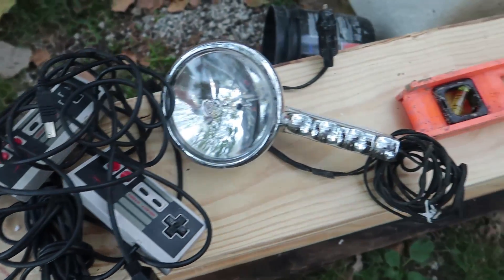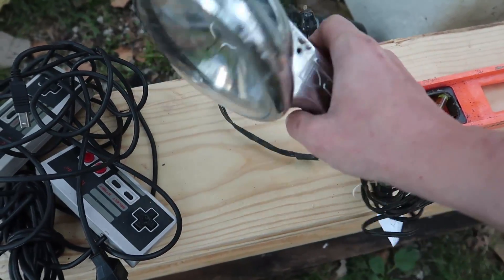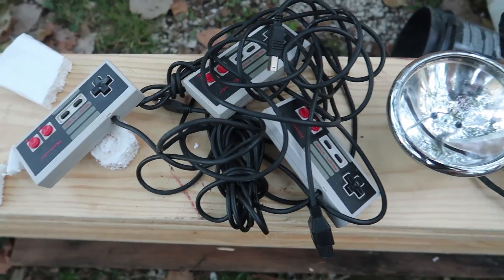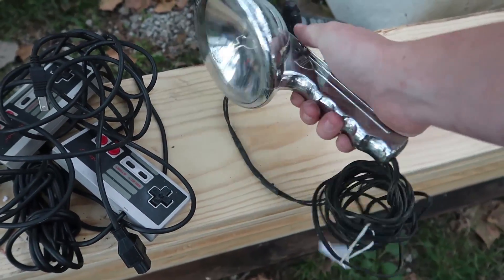I got these three NES controllers and this light — it's a metal one too, that's really cool. I think I paid five bucks for these. I totally forgot I even got them, but it's cool.